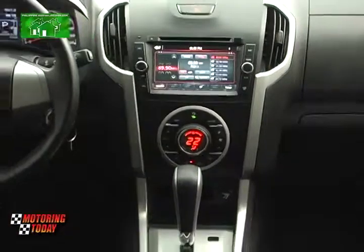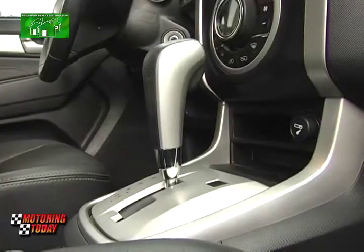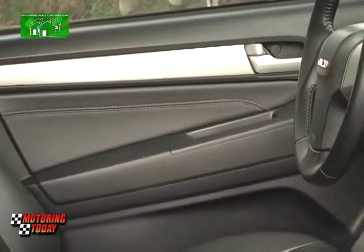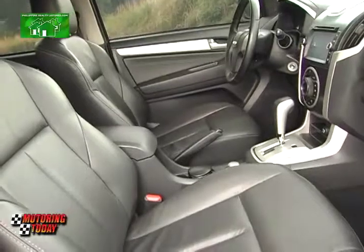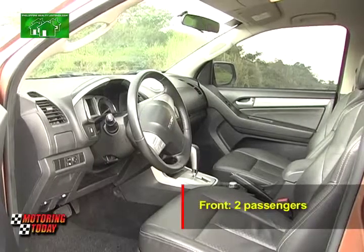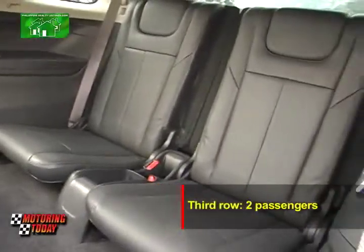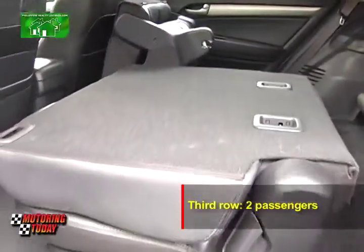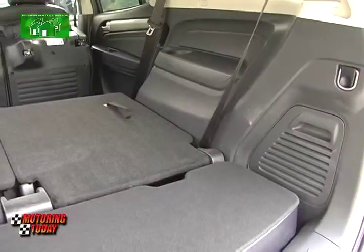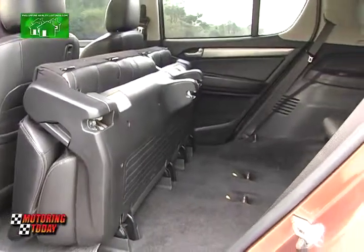The cabin of the 2015 MU-X LSA has a monochrome black color scheme all around with silver trim. Isuzu have wrapped the seats, the steering wheel, and other bits in leather for that luxurious feel. Two persons can sit in front, three can sit in the middle row, as well as another two in the third row. Passengers in the back can get in by folding the middle row, and the last row can also be folded down for maximum cargo space, while the second row seats tumble forward.